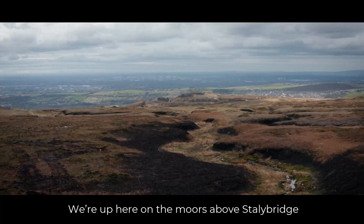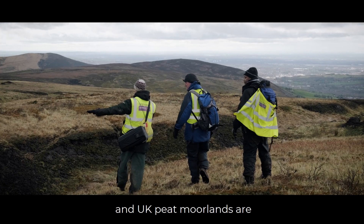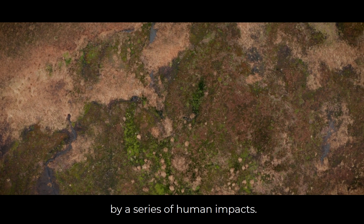We're up here on the moors above Staley Bridge with Manchester behind us. UK upland moorlands are really quite severely damaged and eroded by a series of human impacts.